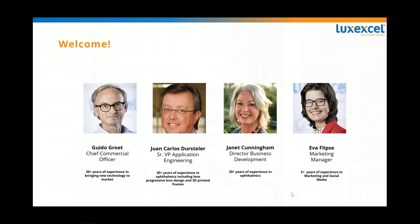Let me start by introducing the panelists for today. The first colleague is Guido Groet, he's our Chief Commercial Officer. The second panelist is Juan Carlos Duesteler, our Senior Vice President of Application Engineering. The final panelist is Janet Cunningham, she's our Director of Business Development. And my name is Eva Flipse, I'm the Marketing Manager for LuxExcel. So Guido, are you excited to get started? I will hand over the slides to you.